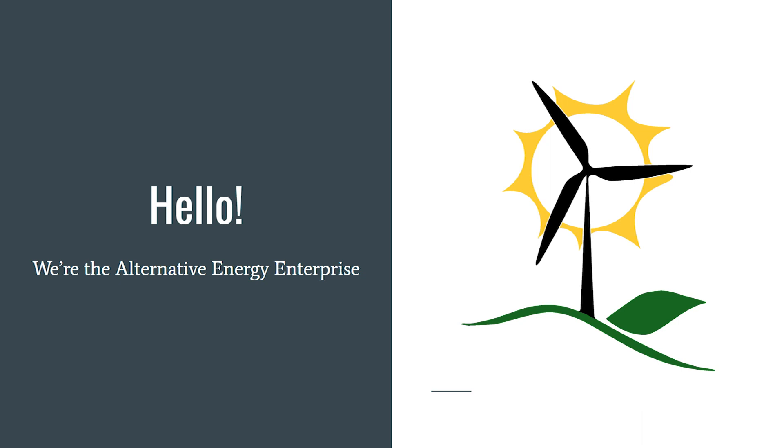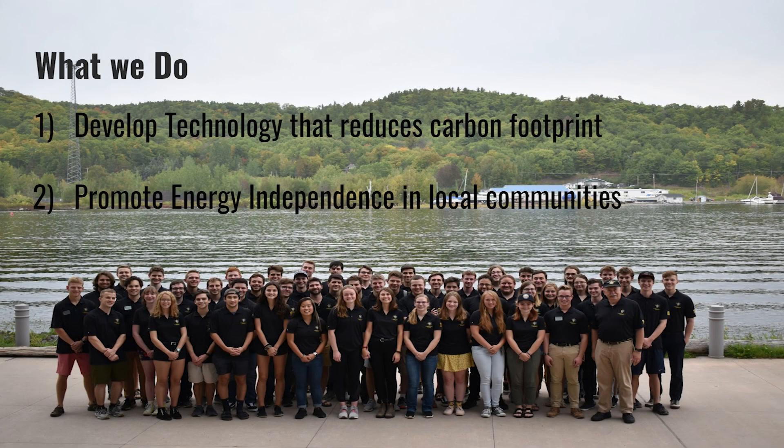The Alternative Energy Enterprise is a multidisciplinary team at MTU whose goal is to create or improve technologies to contribute to a sustainable future where our energy needs are met via carbon-neutral sources, lowering our carbon footprint and allowing for energy independence in local communities.